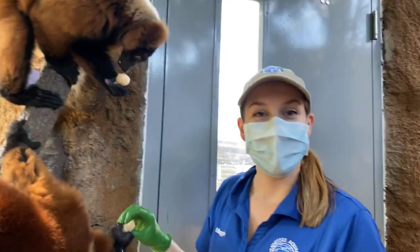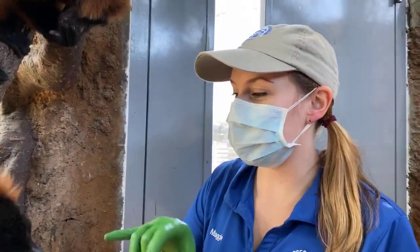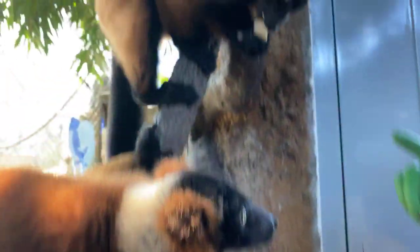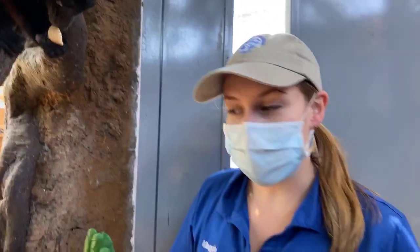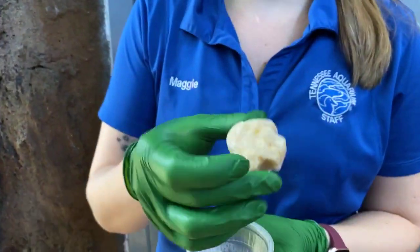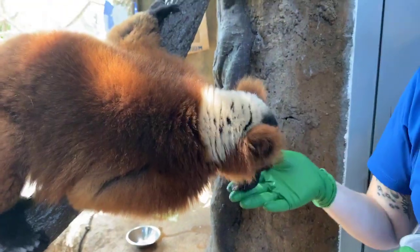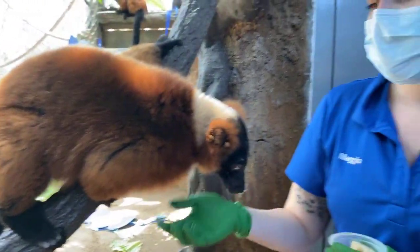I am joined by Maggie Sipe. These are our two red ruffed lemurs — this is our male Avior right here and our female Josephine. Today is a little birthday treat to celebrate the aquarium turning 28. We thought we'd give them a little snack — it's frozen oatmeal with some peach jelly to flavor it. Avior swallowed the first one whole, which is why I'm not handing him a second one just yet.